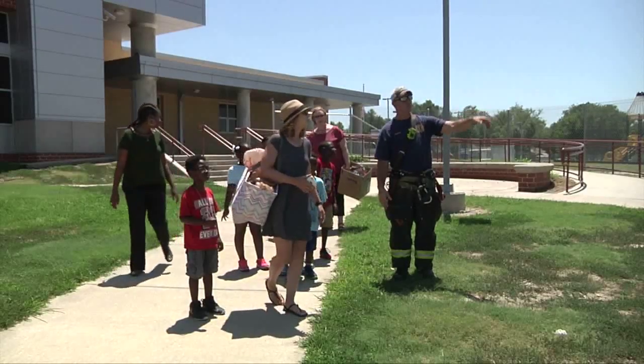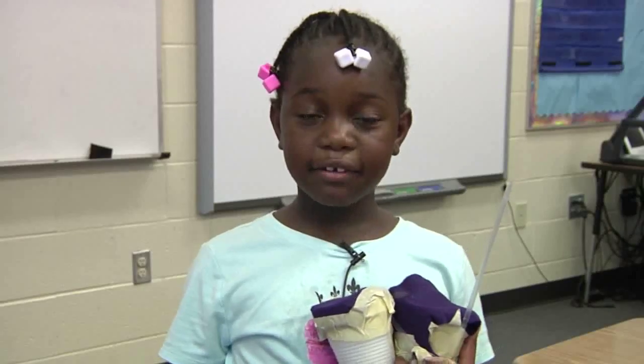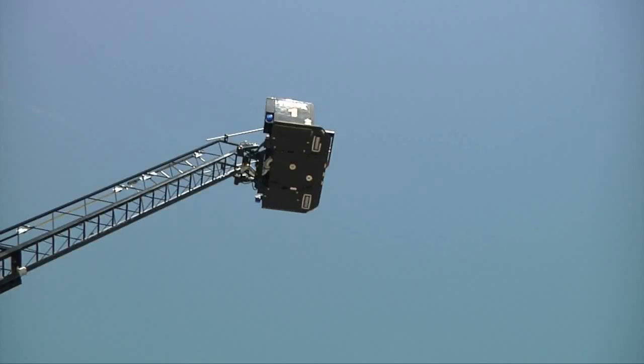This is STEM and Arts Academy at Mueller Elementary School and we're excited to be having egg drop day today with our second grade students. It's something where you have to take your egg contraption and then have somebody drop it.